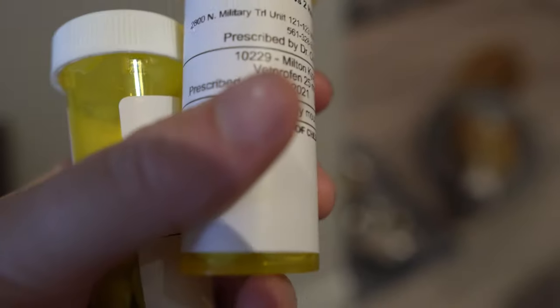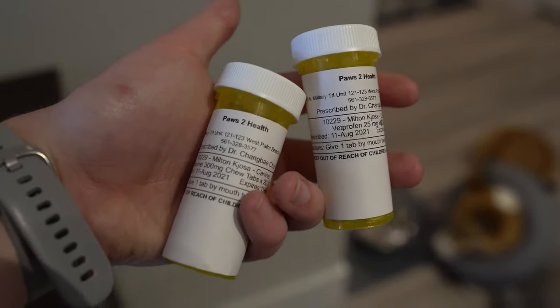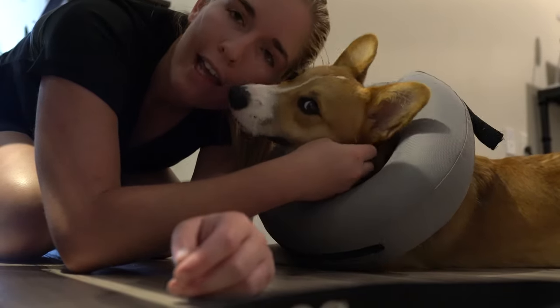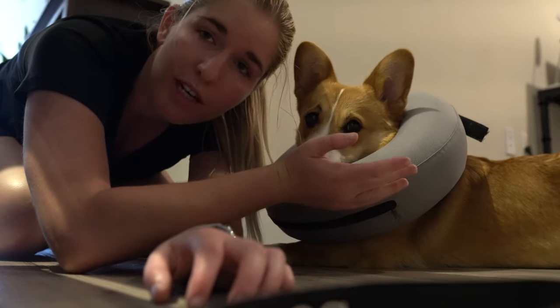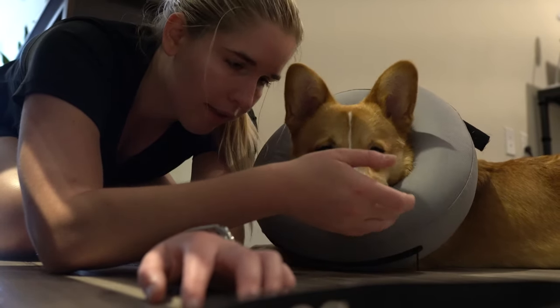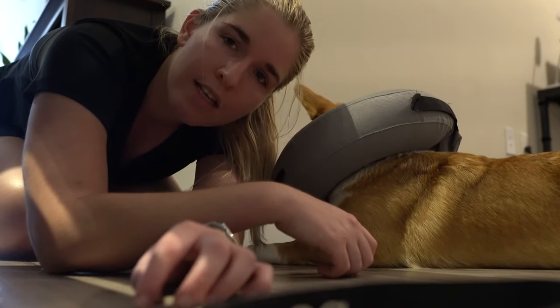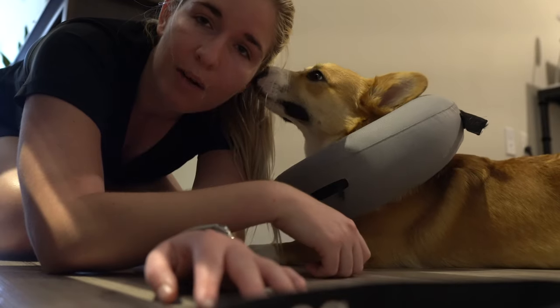He has two medicines to take twice a day — one for inflammation and one for pain — and he'll actually just eat them on his own, which is really nice. A lot of people might wonder why we did the donut instead of the cone. That's because he's so short to the ground, and other corgi owners said the cone made it hard for them to eat and drink. The donut provides basically the same protection but doesn't restrict access to food and water as much. You can find them on Amazon, Petco, and PetSmart.